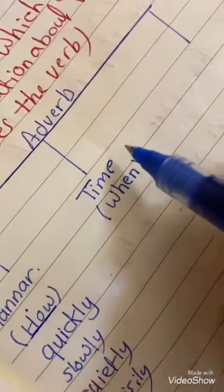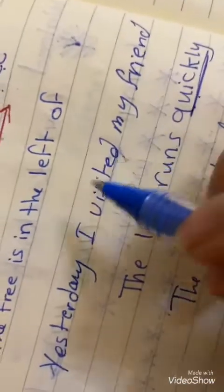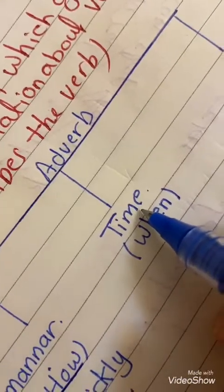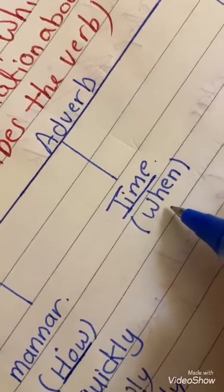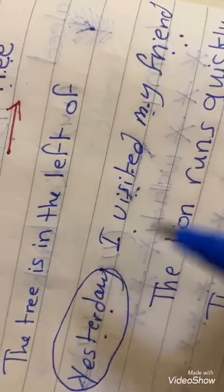What about the adverb of time? We ask about time using 'when'. Look at this sentence: yesterday I visited my friend. When did you visit your friend? Yesterday. So 'yesterday' is an adverb of time.